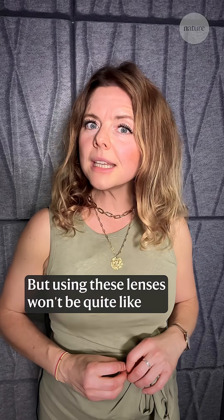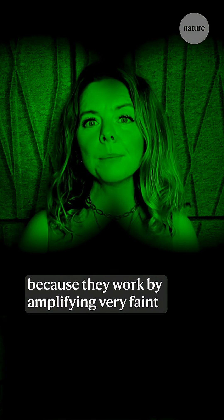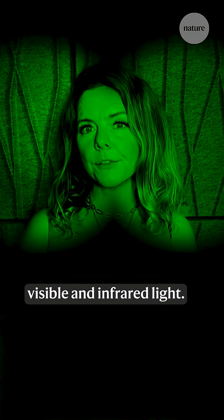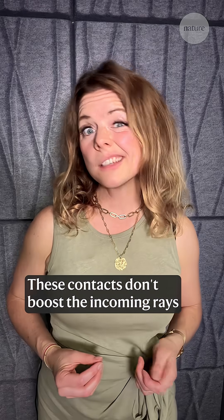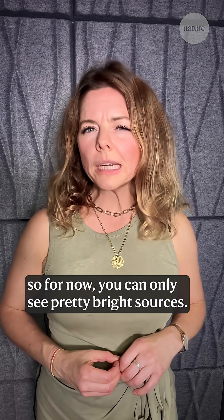But using these lenses won't be quite like donning a pair of night vision goggles, because they work by amplifying very faint visible and infrared light. These contacts don't boost the incoming rays, so for now you can only see pretty bright sources.